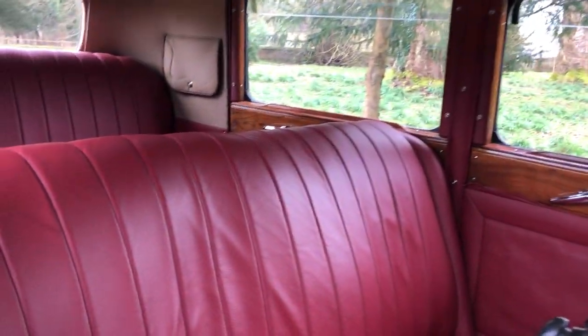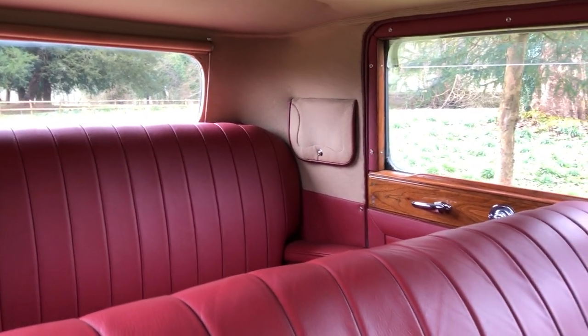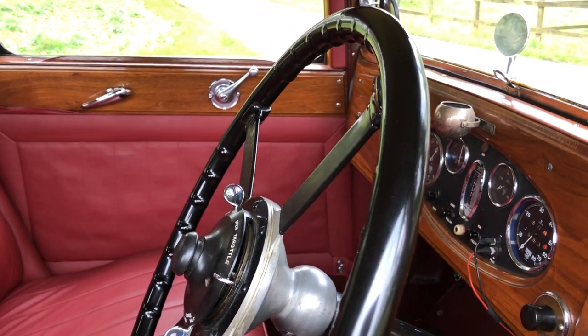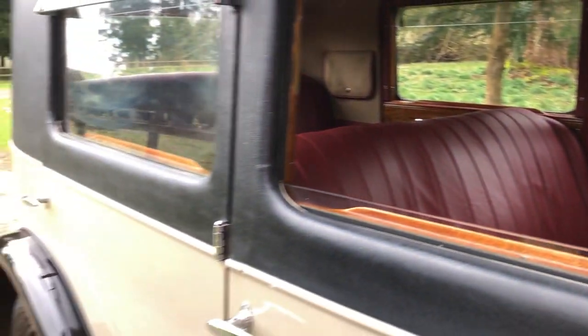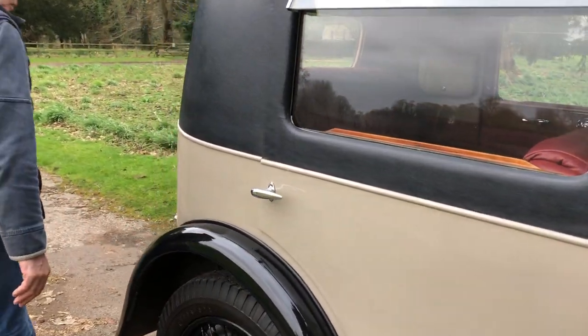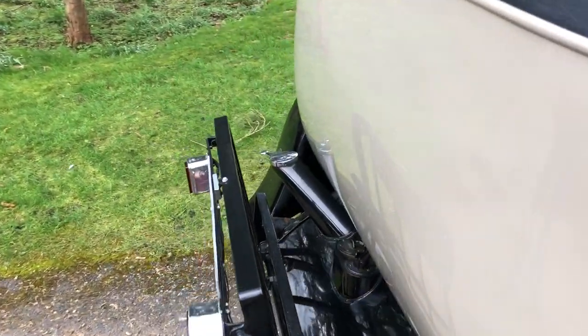This car was restored a long time ago, about 20 odd years or more, and it's been well-maintained since. It's featured in the tome by Peter Hull, the Vintage Alves, which is a great book. Again, for touring, she's got the luggage rack and discreetly fitted flashing indicators.